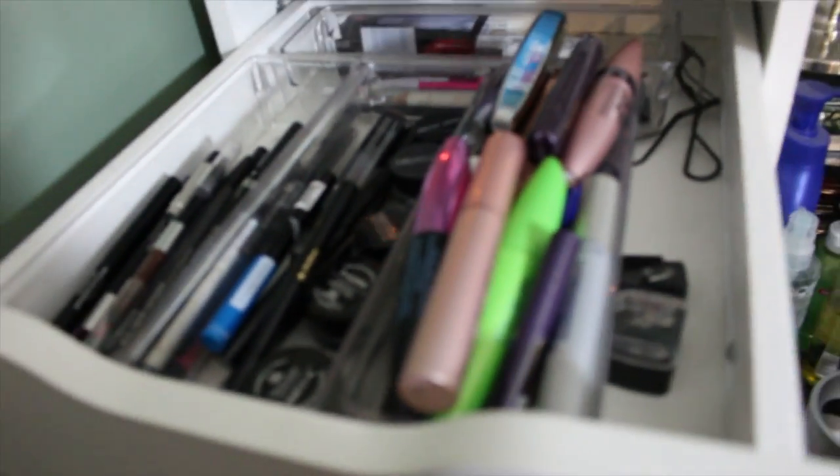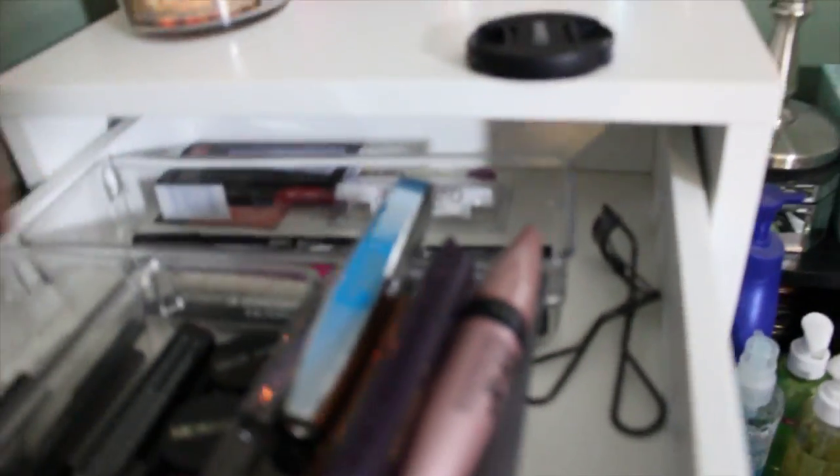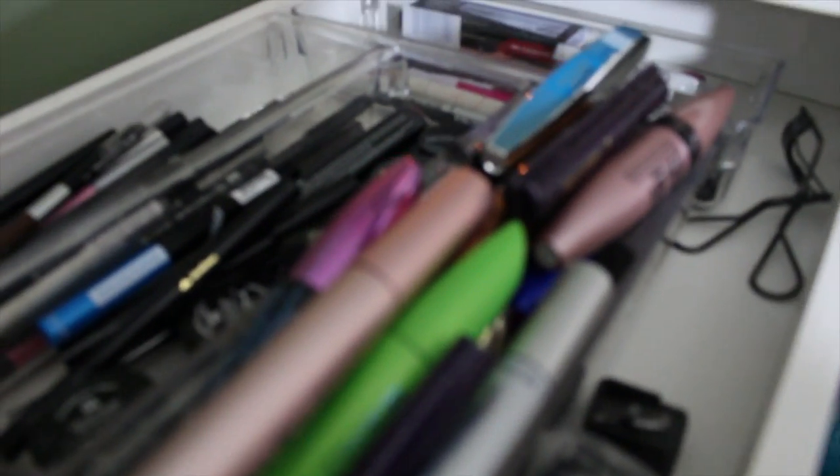In the first drawer I have pencil eyeliners — pretty much every color known to mankind when it comes to eyeliner. The middle section has gel liners, and then I have liquid liners over here. I have mascaras next. In the back I have miscellaneous eyebrow-related products — brow pencils, highlights, tweezers. Behind that I have fake lashes and lash glue, and a lash card back there too. Over here I have my eyelash curler and my eyeliner sharpeners. That's the top drawer.